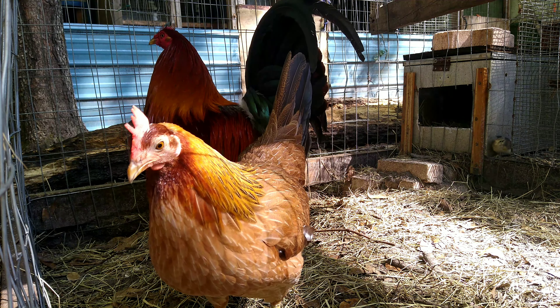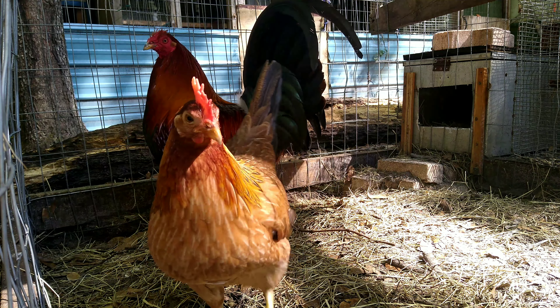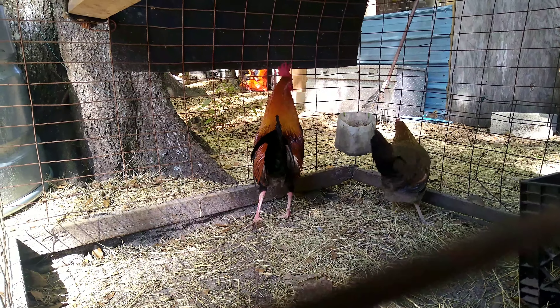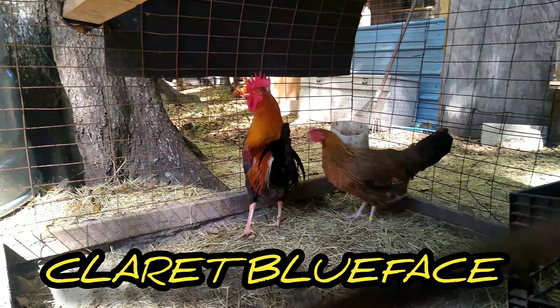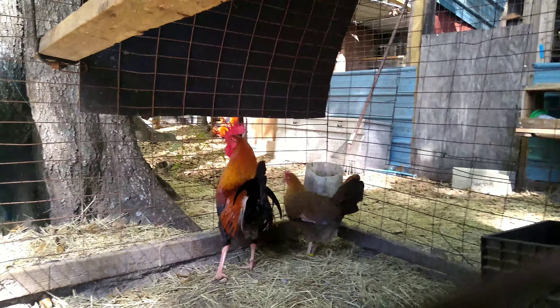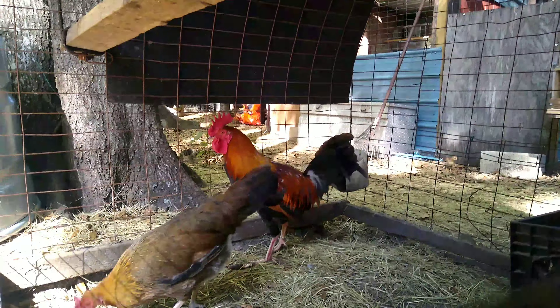The breed of chicken you're looking at is American Gamefowl, also known as McQueen Hatch or a Blueface Hatch. These here are Claret Blueface, just another American Gamefowl cross that I think are great free range.